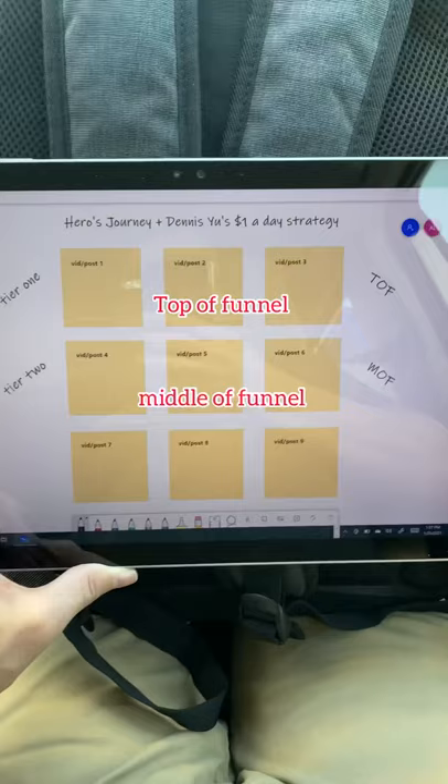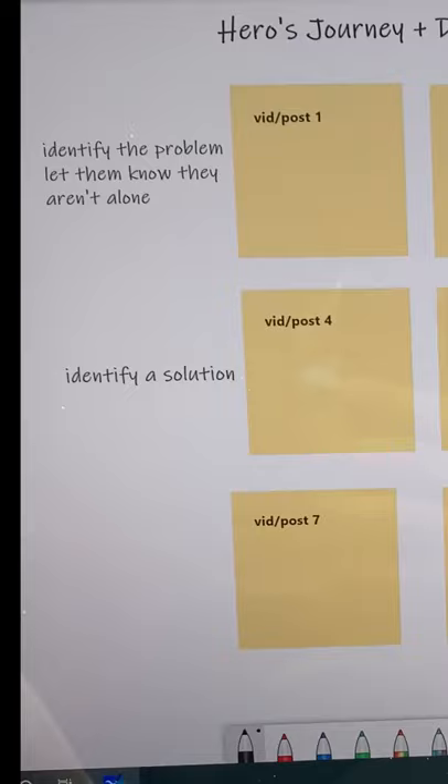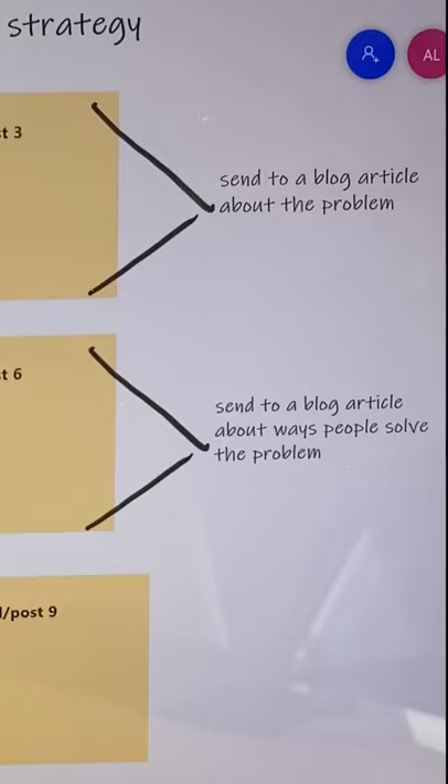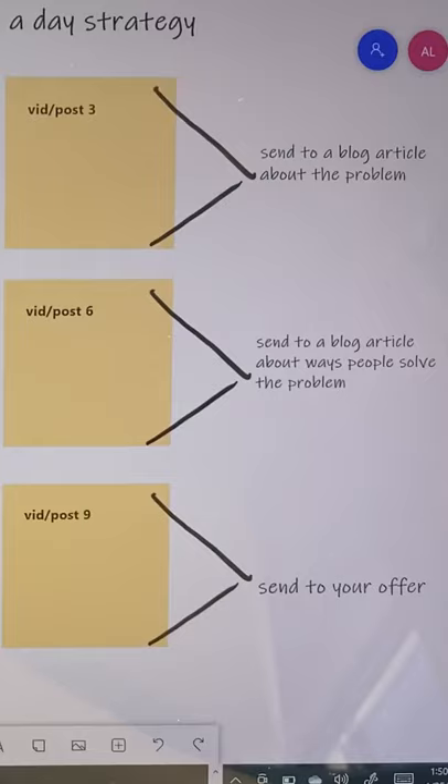Tier 1 corresponds with top of funnel. Tier 2 is middle of funnel. And Tier 3 is bottom of funnel. Top of funnel, educate people on the problem — send them to a blog about the problem. Middle of funnel, educate people on the solution — send them to a blog about the solution. Bottom of funnel, educate people that you have the solution and send them to your sales page.